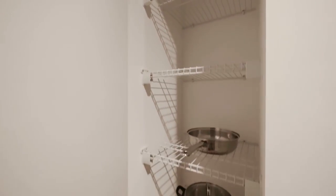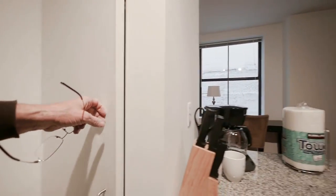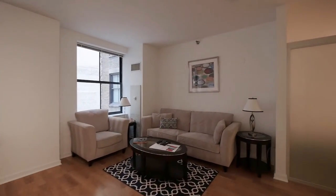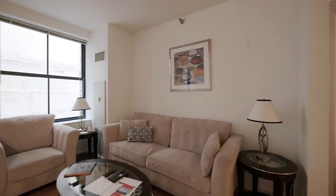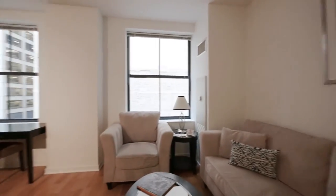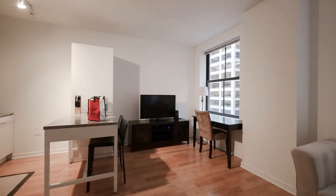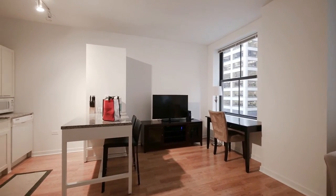There's also a pantry closet in the kitchen. And you've got a comfortably furnished living area, set up with a desk if you're going to be working from this unit while traveling or staying here a while, and a flat panel TV.